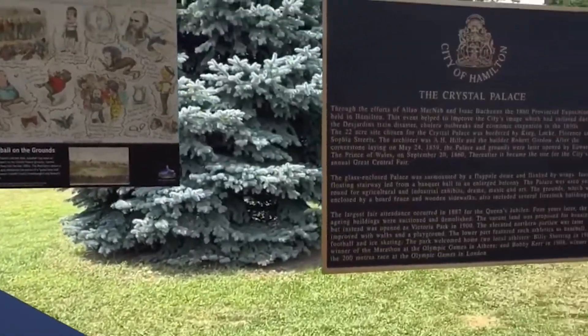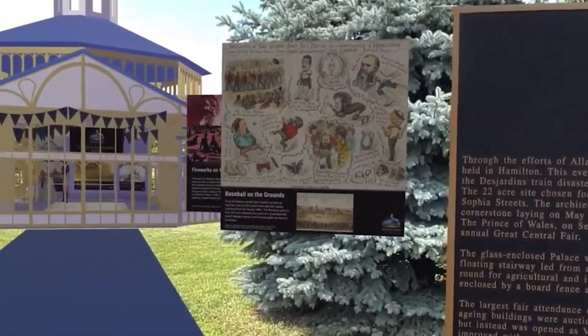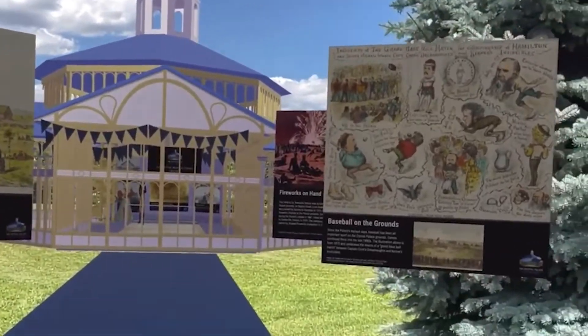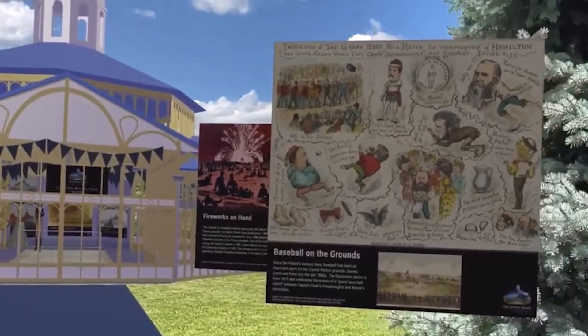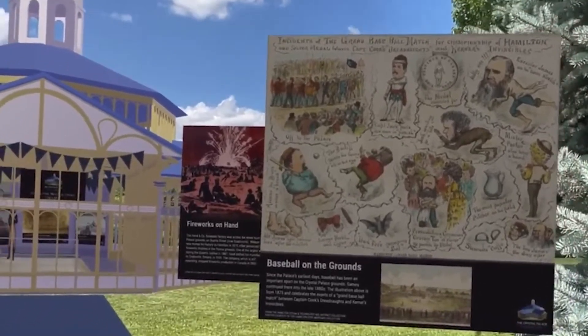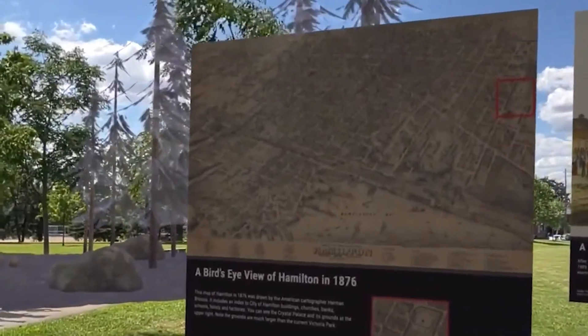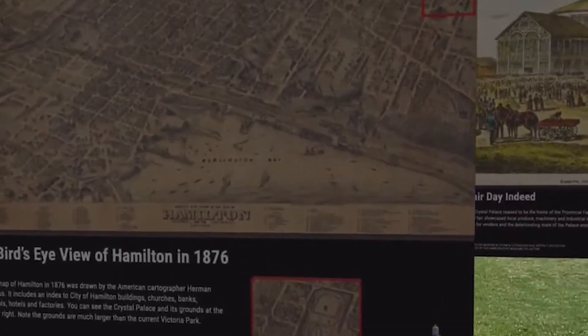This is a plaque that actually used to be in Victoria Park about the Crystal Palace. And all along here we'll see other panels — most of these on the outside here are about life in the park or in the palace grounds at the time. Here we have a map of Hamilton from 1876, and you can see a blow-up of this part of the map that shows the Crystal Palace in Victoria Park as it was then.